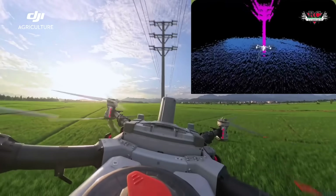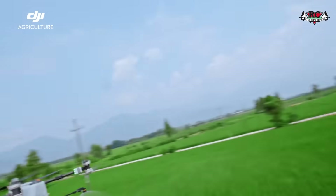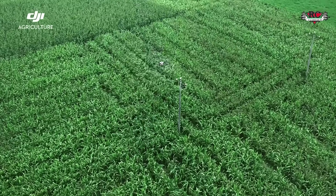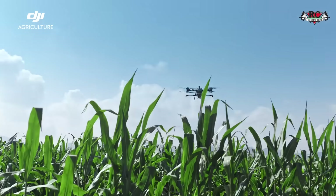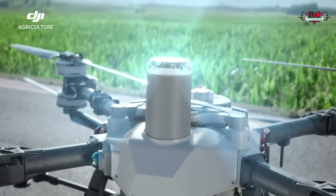The lidar captures point cloud densities of up to 300,000 points per second for detailed obstacle mapping and seamless navigation across even the most challenging terrains. During operations, obstacles are automatically detected and saved into the field map, making each flight progressively safer.